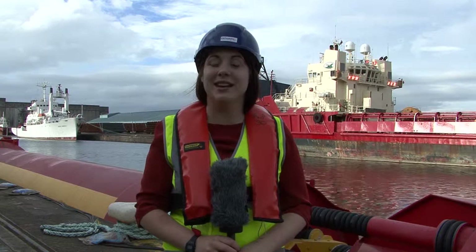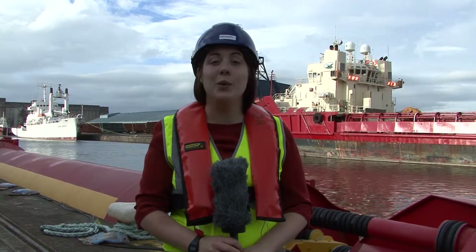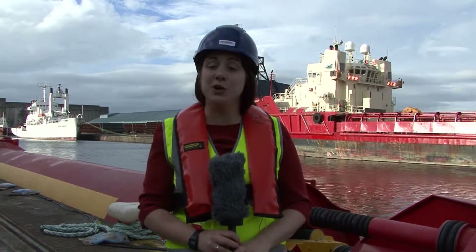My name's Deborah Smith, and I'm Marketing Coordinator at Pelamis Wave Power. I'm standing now next to one of our Pelamis P2 units, which is currently in the final stages of commissioning at our quayside here in Leith Docks in Edinburgh. The Pelamis is made up of five tubes, which are linked by hinged joints. It's the movement between those five tubes which generates electricity.